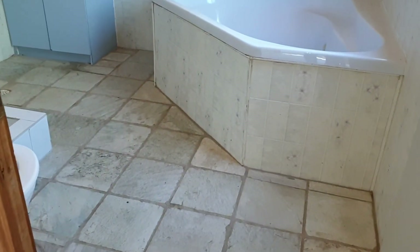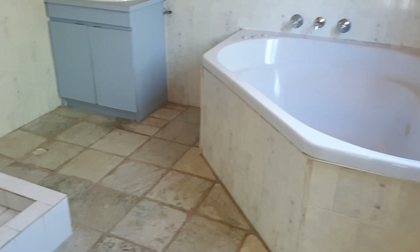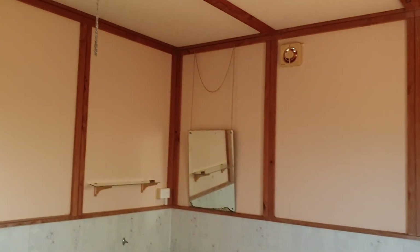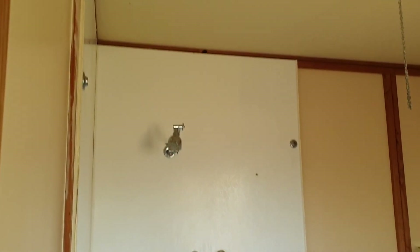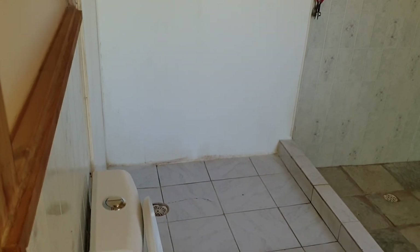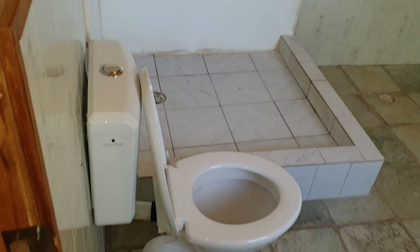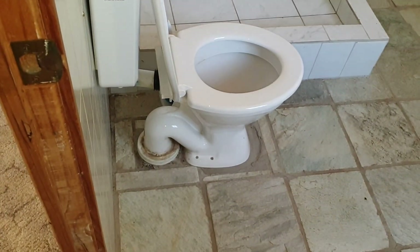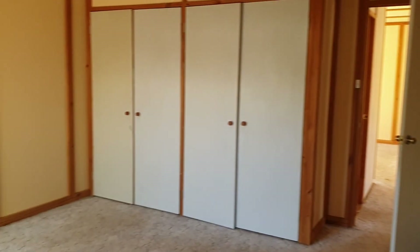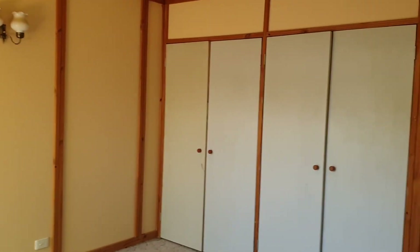These tiles would scrub up okay and put a new mirror up. In the deal, all electrical and plumbing has to be in working order at settlement. So this is the ensuite off the main room — that's bedroom one.